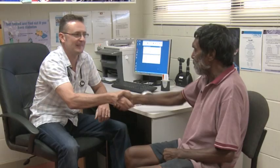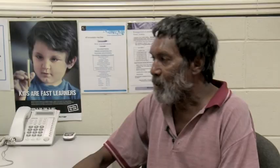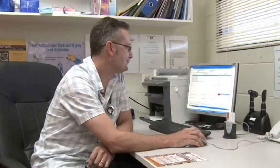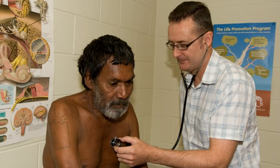Dr. Zafi greets Charlie and opens his record. Charlie reports chest pains, shortness of breath when walking, and tiredness — similar to before. Dr. Zafi notes on the computer that Charlie has rheumatic heart disease and that tests were previously done at Alice Springs Hospital. After examining him, Dr. Zafi explains concern about his condition and indicates that further tests will need to be done by a specialist doctor at Alice Springs Hospital, just like last time.